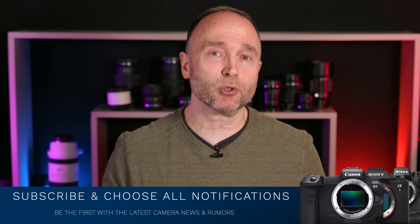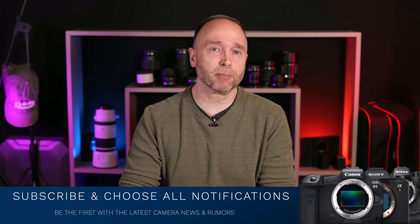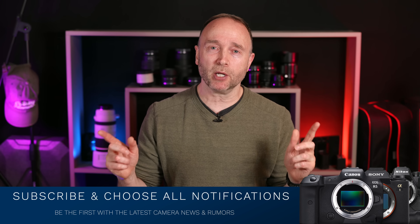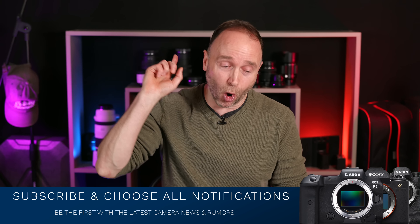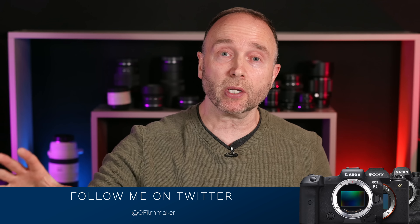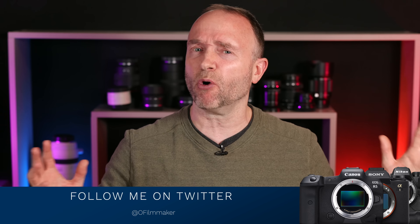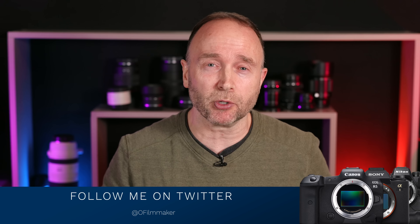If you want to stay up to date on the latest camera news and rumors, go ahead and subscribe and choose all notifications. Check your spam and junk mail folder, as notifications often end up there. That's it for now — I hope you enjoyed this video. Have yourself a great week. Spring is finally underway, and for the first time while producing this video I could hear birds chirping outside. We hear the birds long before we see the flowers. Thank you so much for watching.